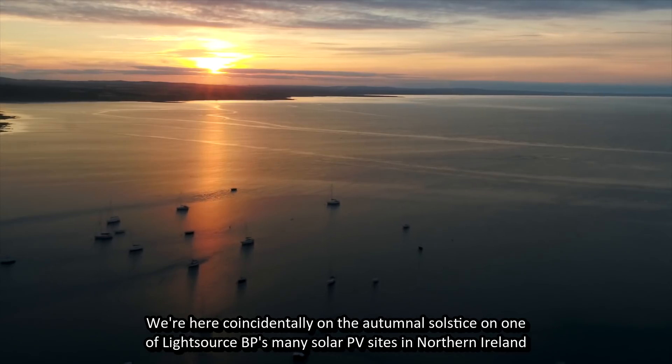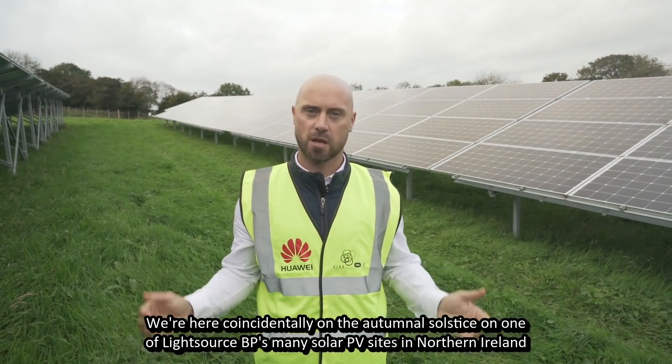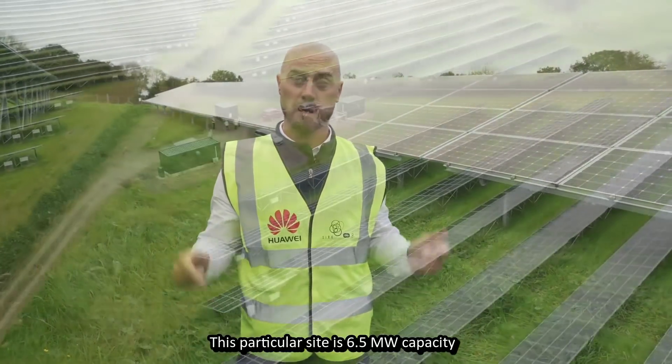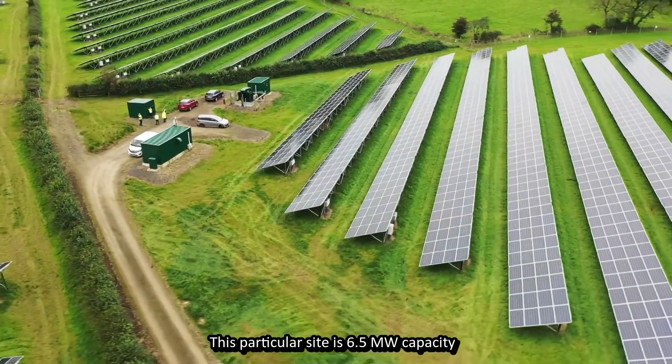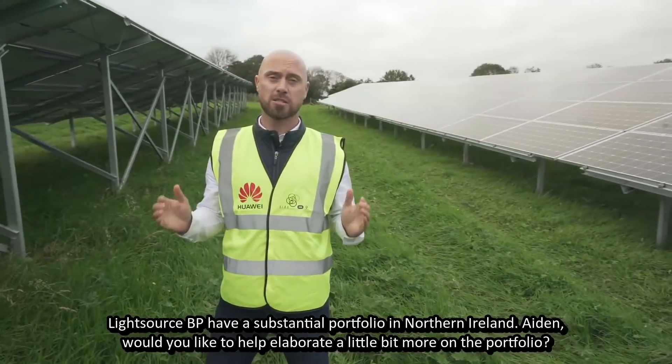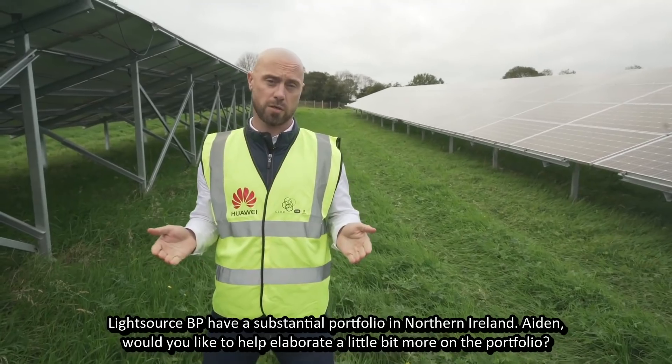We're here, coincidentally, on the autumnal solstice on one of Lightsource BP's many solar PV sites in Northern Ireland. This particular site is 6.5 megawatts capacity. Lightsource BP have a substantial portfolio in Northern Ireland.